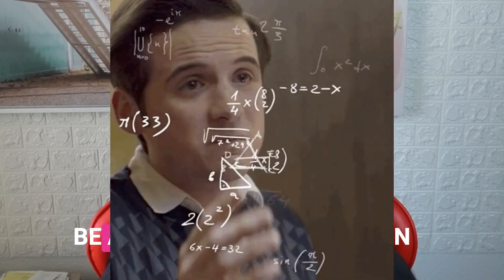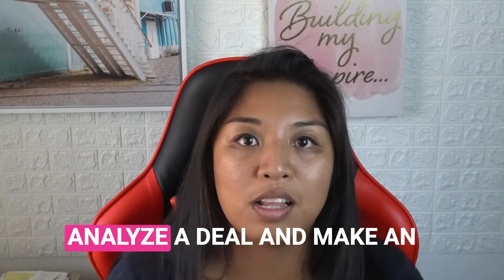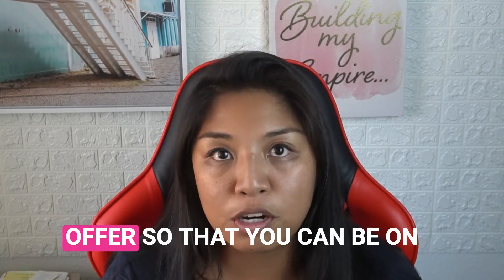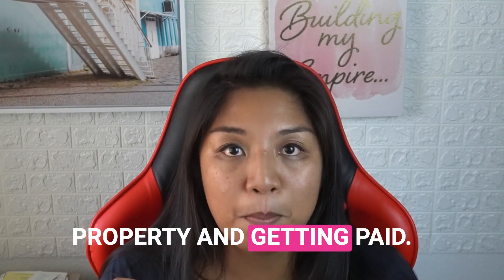On today's video I'm going to be analyzing a property in Honolulu County so that you know how to analyze a deal and make an offer, so you can be on your way to buying your first property and getting paid.